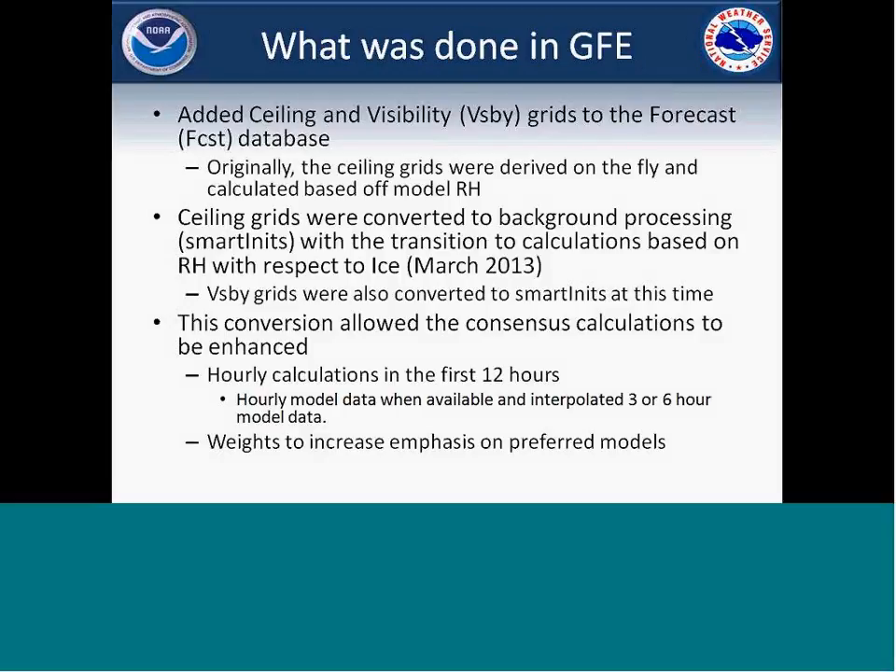Within our Graphical Forecast Editor (GFE) here at the Weather Service, we added ceiling and visibility grids to our forecast database. The ceiling stuff was calculated off of model RH and arrived on the fly, which took a toll on computers with the processing. So back this past March we ended up changing it to more of a background processing. That provided a couple of different options: forecasters could look at each individual model's ceiling and visibility data, and we adjusted the calculations away from straight RH with respect to ice, and also converted some of the visibility grids at that time.